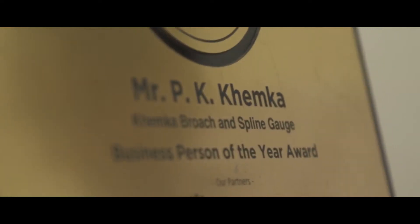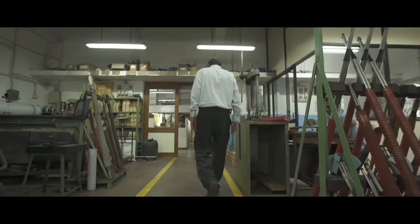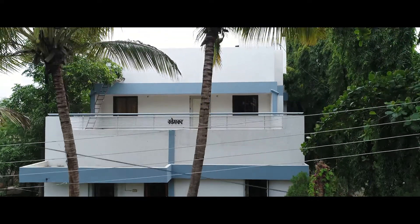Kheemka Broach was started in 1982 by Mr. P.K. Kheemka. He used to work for a company which is a joint venture with a German company, Cross Technology, and was also trained in spline gauge designing and spline gauge manufacturing in Franco International. After 16 years of working, he thought of starting his own company to make products of the same quality and better. So in 1982, they started a plant in Mumbai, and it was expanded in Aurangabad in 1988.